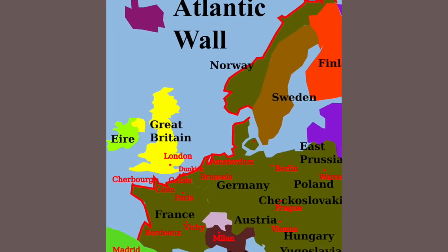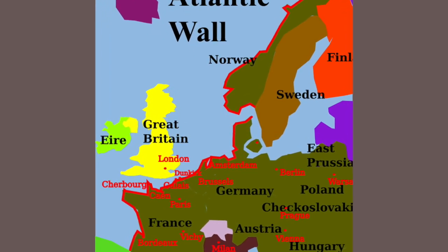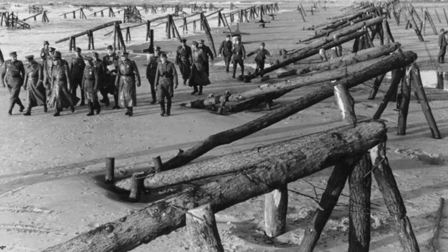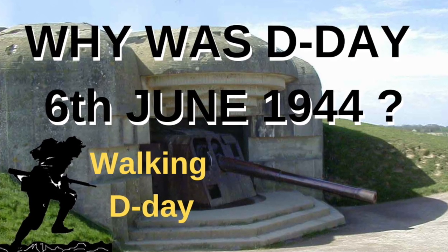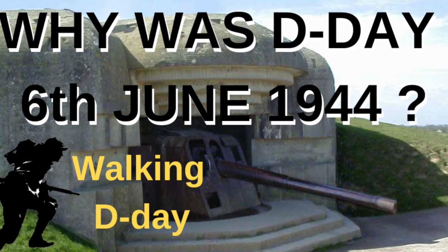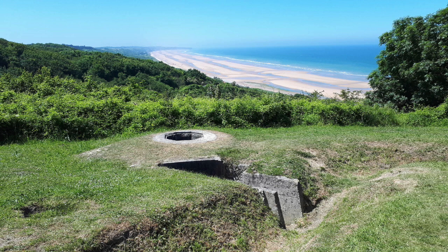If you don't know what the Atlantic Wall was, what a WN is, or why D-Day was on the 6th of June 1944, you should watch the first video in this series. Now we're here at WN 60, which is the eastern end of Omaha Beach.